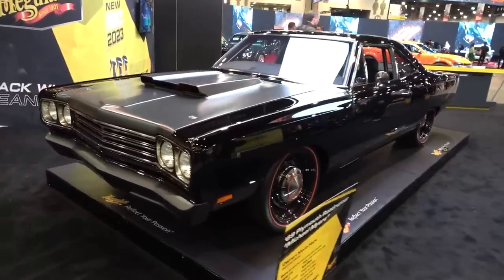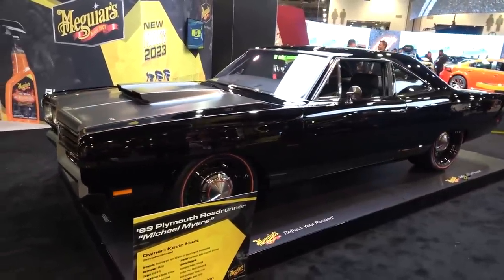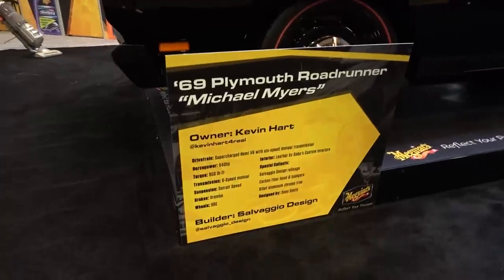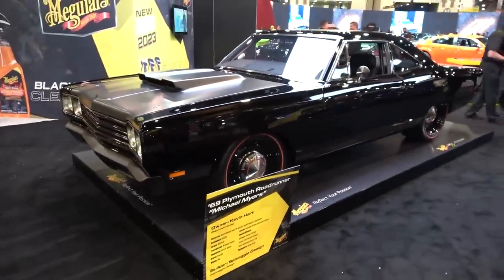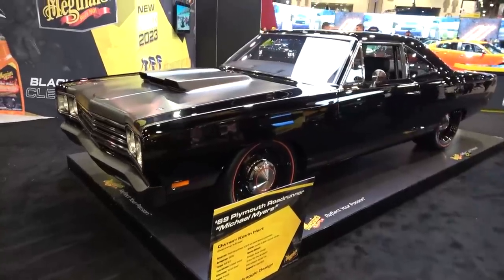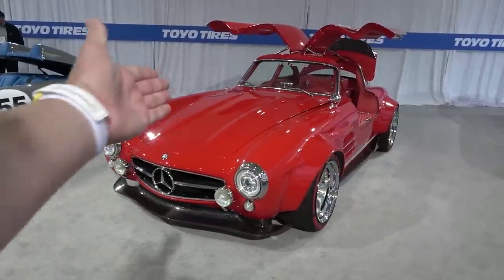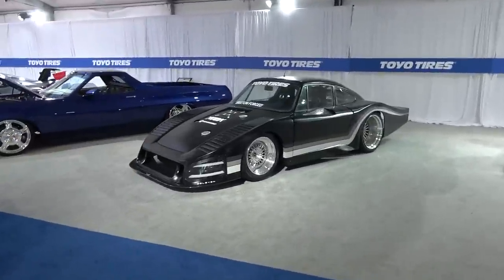As we get towards the end of the day, this car is actually owned by Kevin Hart — he was here to unveil it. A 1969 Plymouth Roadrunner nicknamed Michael Myers, built by Salvaggio Design. Resto-mod on the 1960s Roadrunner with a carbon fibre hood and massive power. Awesome to see. Here in the Toyo Tread Pass there are also 300SL Gullwings and Speedsters on display, plus plenty of other builds and cars getting a whole lot of attention.